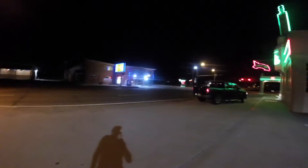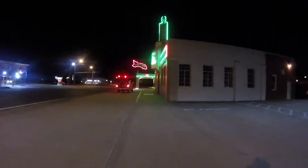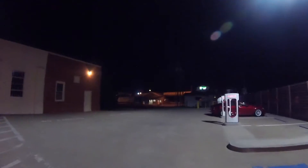They got a motel and a cafe, and it looks like the cafe might be closed. But that's about it. This is the Shamrock supercharging station — not much here. There's a fertilizer supply and a CNH supply.